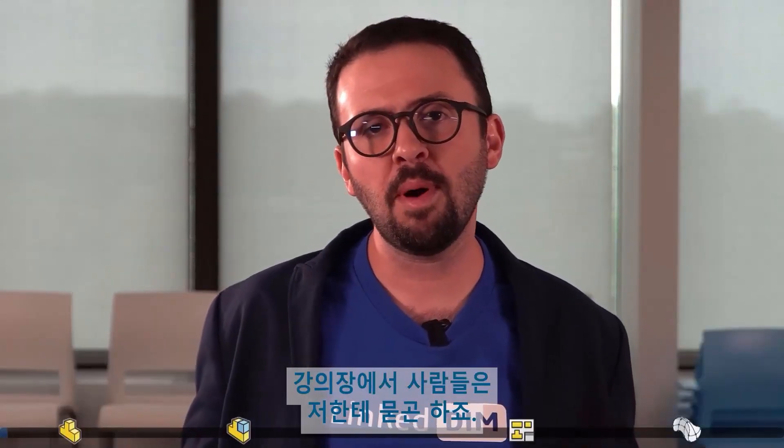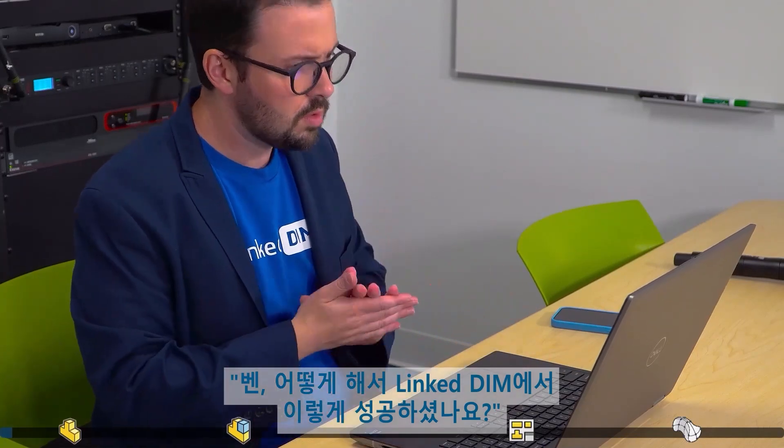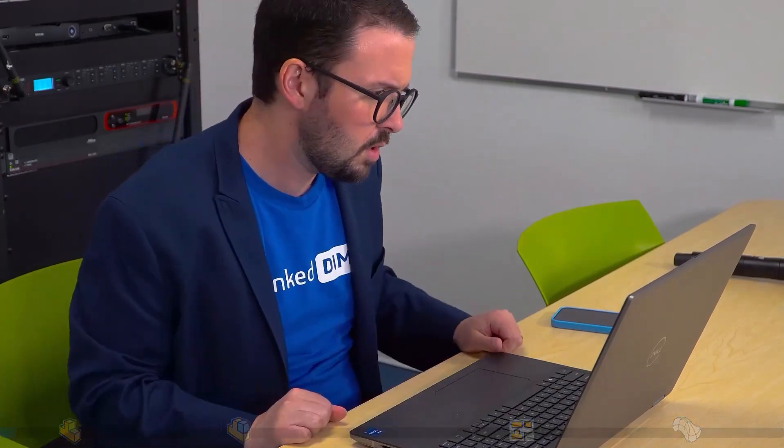My name is Ben Lofton. I'm a LinkedIn instructor — the best in the world. People will come up to me at parties and say, 'Ben, how did you get to be so successful on LinkedIn?' It's simple. I found my niche.